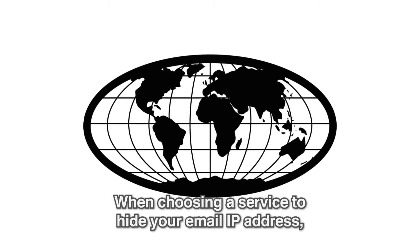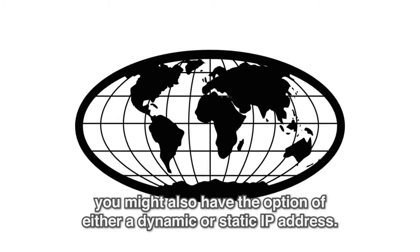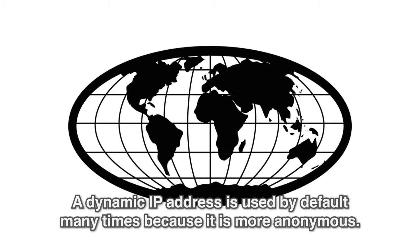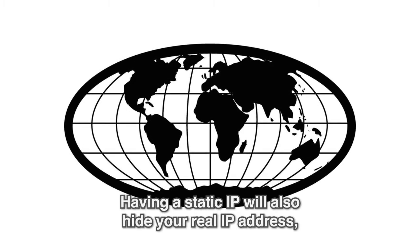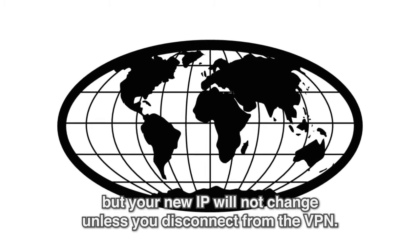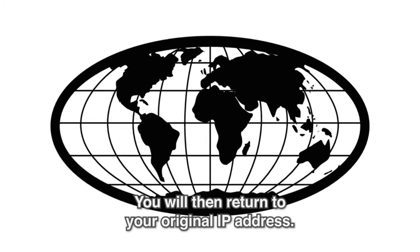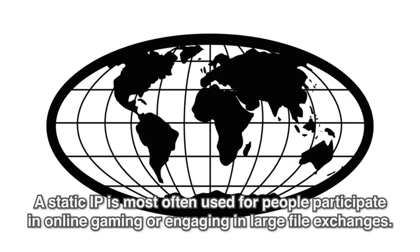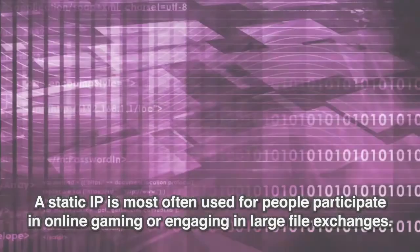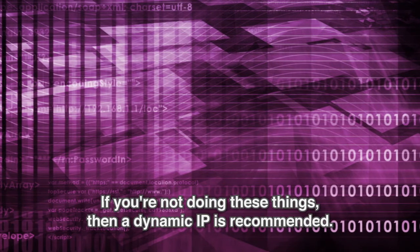When choosing a service to hide your email IP address, you might also have the option of either a dynamic or static IP address. A dynamic IP address is used by default many times because it is more anonymous. Having a static IP will also hide your real IP address, but your new IP will not change unless you disconnect from the VPN. A static IP is most often used for people participating in online gaming or engaging in large file exchanges. If you're not doing these things, then a dynamic IP is recommended.